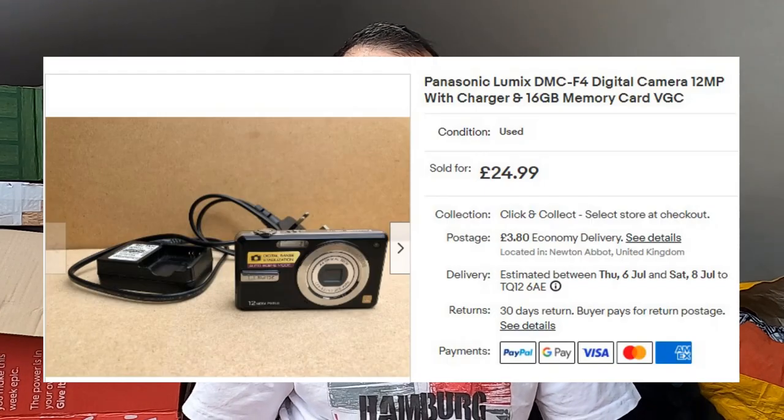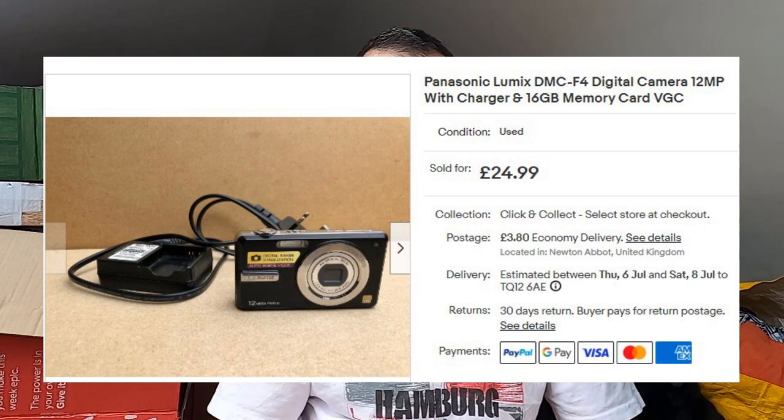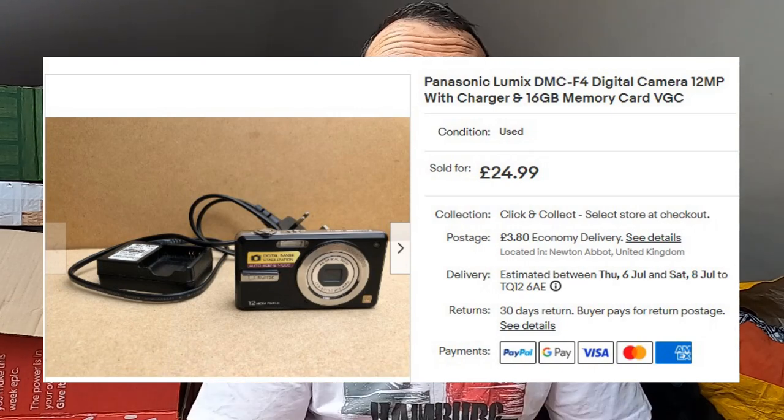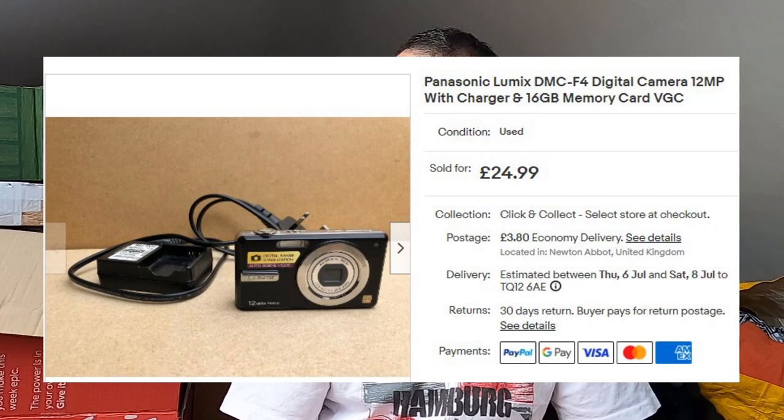I sold a camera — a Panasonic Lumix DMC-F4 digital camera, 12 megapixels. Came with the charger, the charging cable, and a 16-gigabyte memory card. £25 plus postage. I paid £5 for this at a car boot sale, and I believe it sold the same day. Could I have got more for it? Possibly. But that's where the comps were, so I'm happy with that.